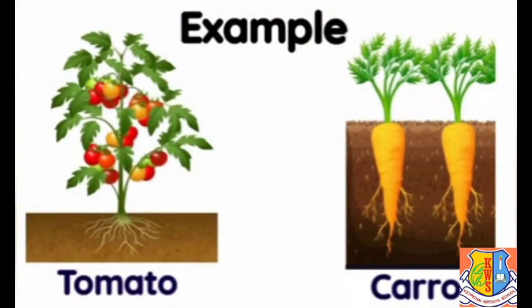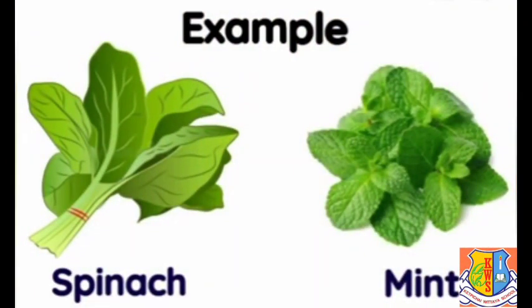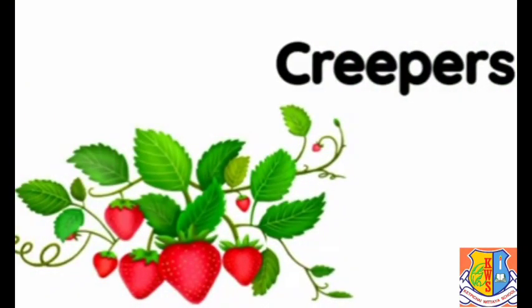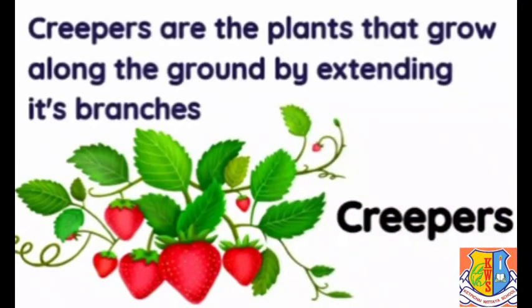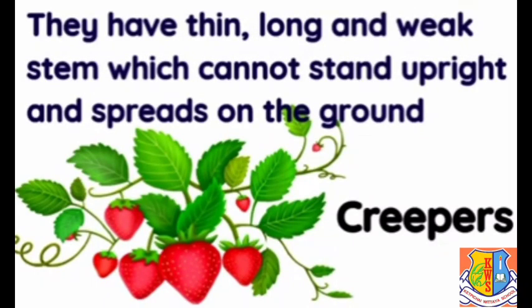Dried herbs are also used to add flavor to food and are used in medicines as well. Examples of herbs are tomato, carrot, spinach, and mint. Creepers are plants that grow along the ground by extending their branches. They have a thin, long, and weak stem which cannot stand upright and spreads on the ground.